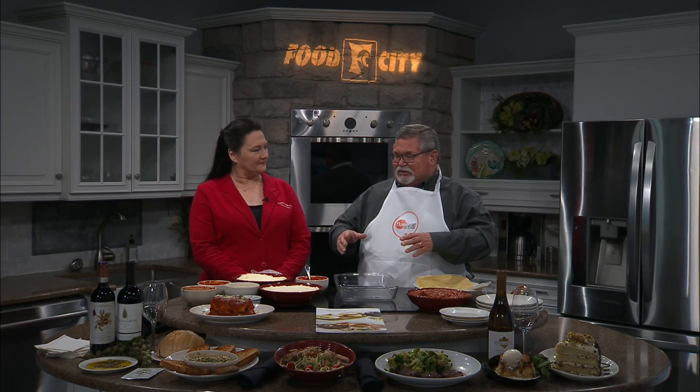Before we get into the lasagna, let's talk a little bit about Carrabba's, because this is like a homecoming for you, owning this Carrabba's here in Johnson City. I have been with Carrabba's Italian Grill for 12 years now, and was in the Florida market for a long time. I'm super glad to move home because Morristown, Tennessee is my hometown, and East Tennessee is my home. I could not be more proud and glad to be at the Johnson City location.